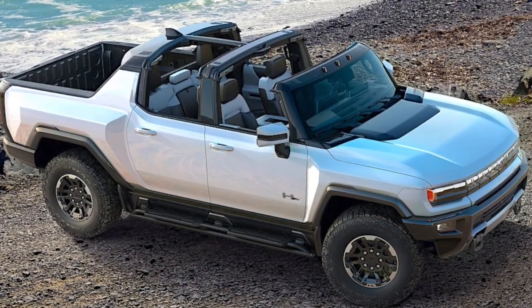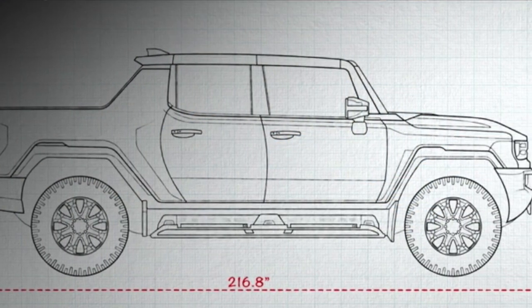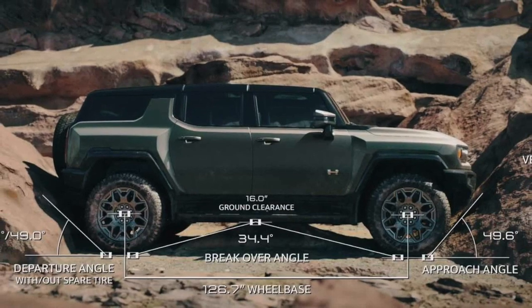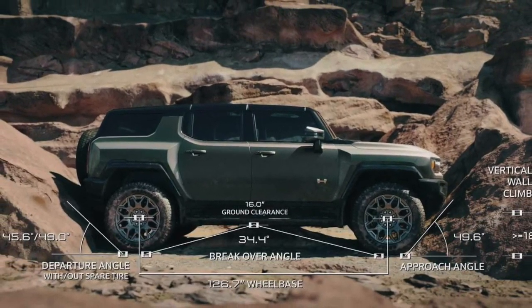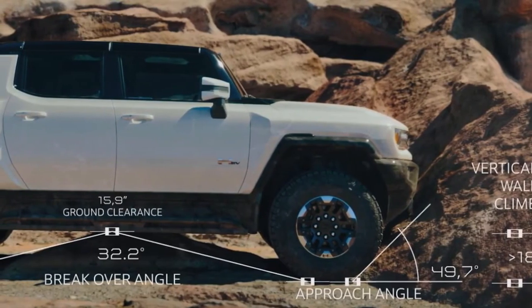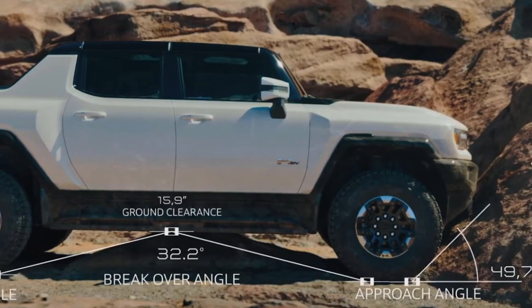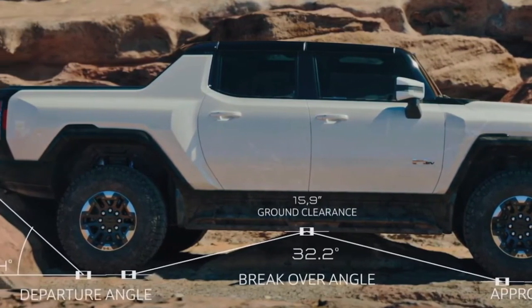Now for the Hummer models. Its EV truck is 217 inches in length. The SUV version is 197 inches — 20 inches shorter in length, with 9 of that coming out of the wheelbase. It has a sizable frunk for the glass roof panels and a multi-pro tailgate out back. The bed is 60 inches or 5 feet long.